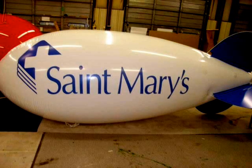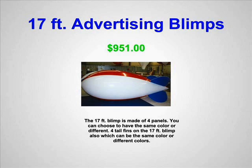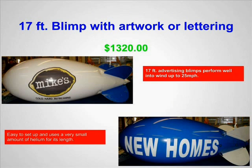We have blimps — 17-foot blimps, one of our bigger sellers at $951, a huge area, a big magnet in the sky. Our 14-foot blimp is our biggest seller at $665, with $50 to $60 worth of helium and you're in the air ready to go. It's a very inexpensive way to promote your business and get something going.